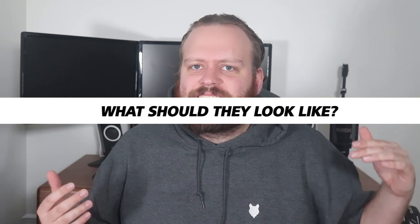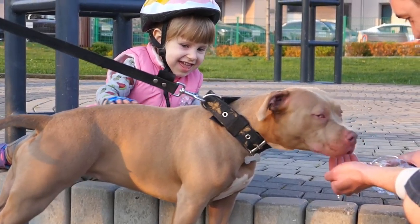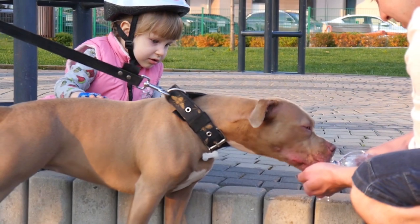They can grow to about 48 centimetres high and around 36 kilos for a top-end male, with females being a little shorter and lighter. They have a very smooth coat that can be any colour — solid, part or patchwork. They are very athletic dogs with an excellent combination of strength, muscle and athleticism, typical of the Bull and Terrier type breeds. They are taller and heavier than the English Staffordshire Bull Terrier, but tend to be a little smaller than the American Pit Bull Terrier.